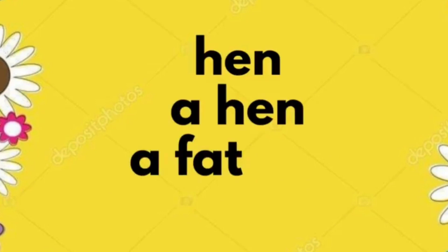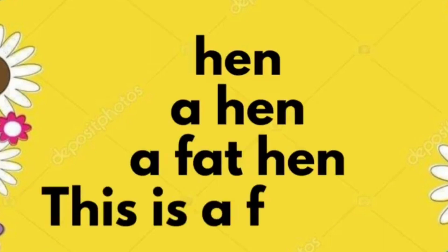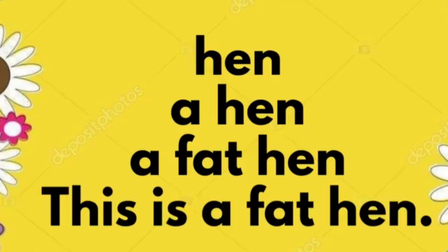Hen. A hen. A fat hen. This is a fat hen.